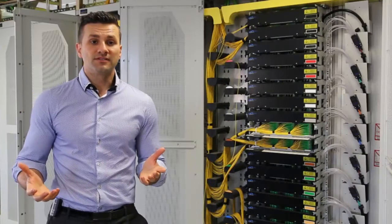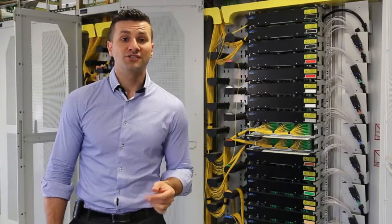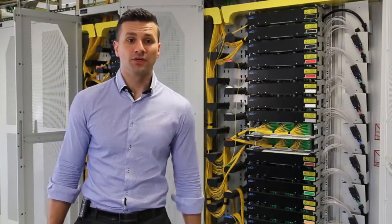One of our leading solutions are our optical distribution frames and sub racks, which you will see in many telecom exchanges and data centres in Australia and throughout the world.